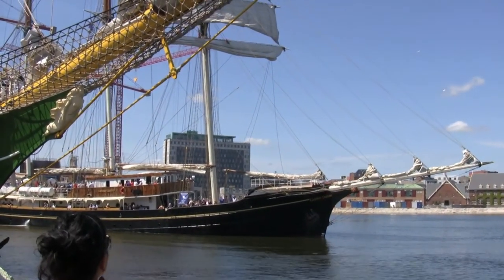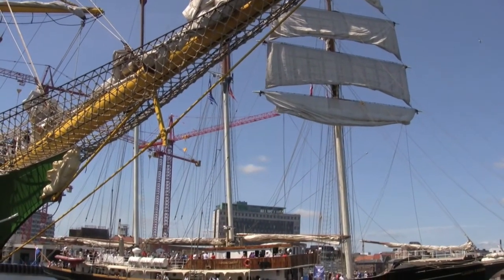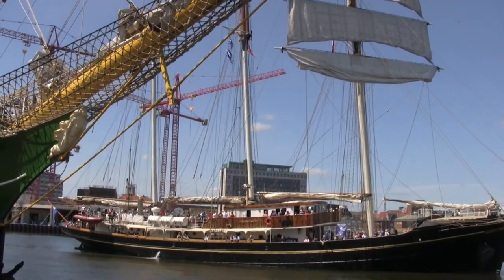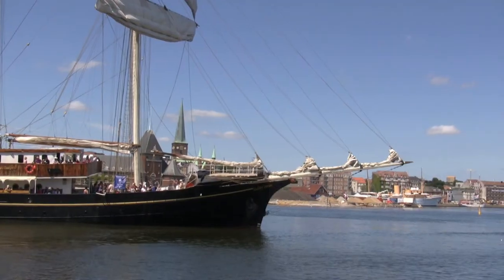There was a Dutch ship called the Flying Dutchman going out of the harbor with a bunch of people on it too.